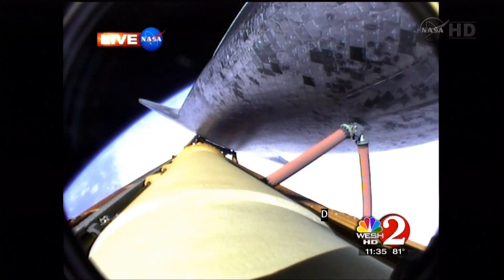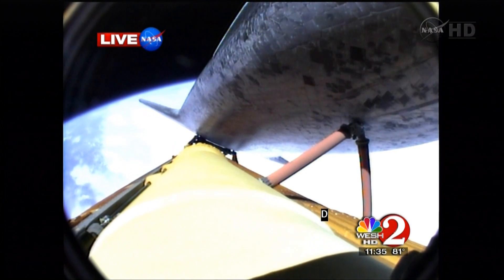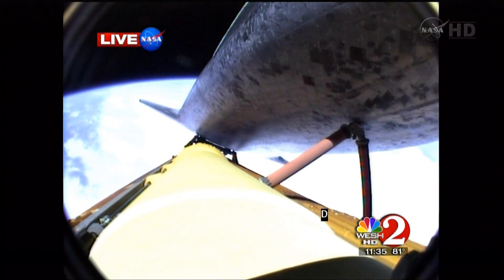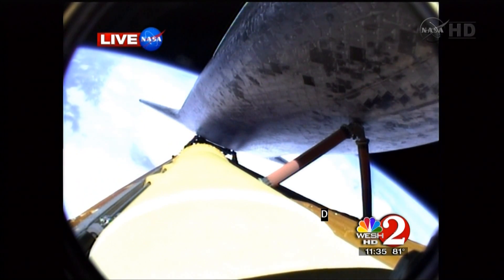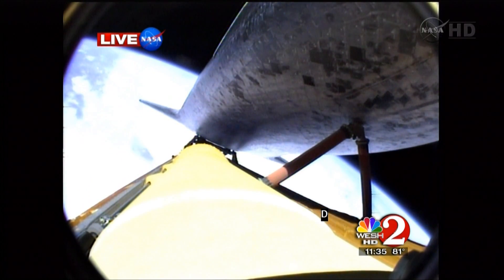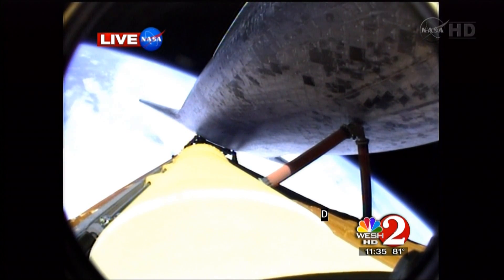Six minutes, 20 seconds into the flight. Atlantis, press to NICO. Press to NICO. That call indicates that we can make our normal orbital cutoff targets in the event of an engine failure. However, all three main engines continue to function normally.